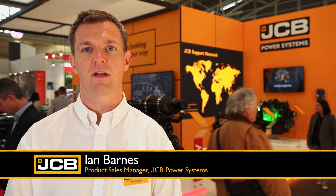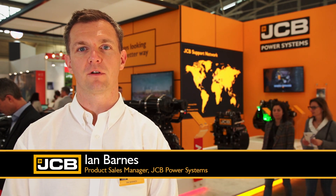Hi, my name is Ian Barnes. I'm the product sales manager for UK, Europe and rest of world for JCB Power Systems, selling our engines into original equipment around the world.